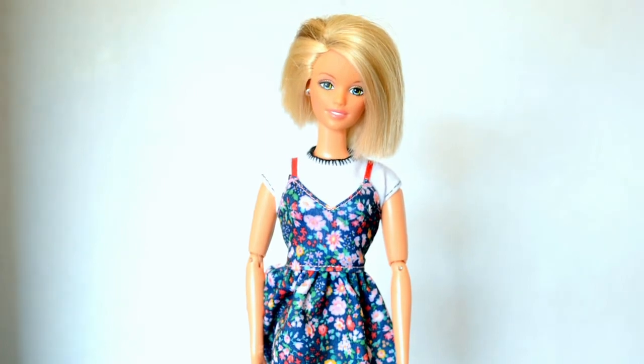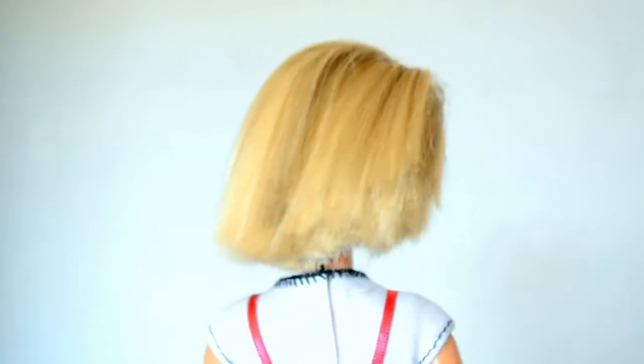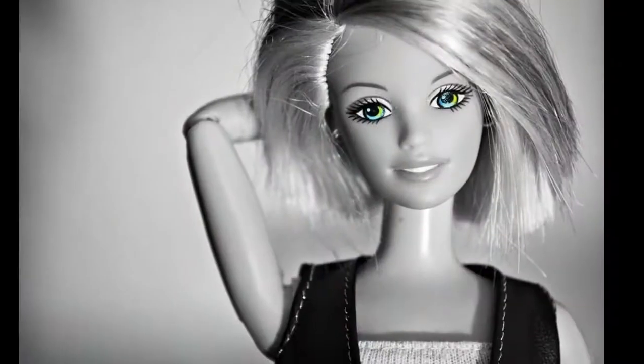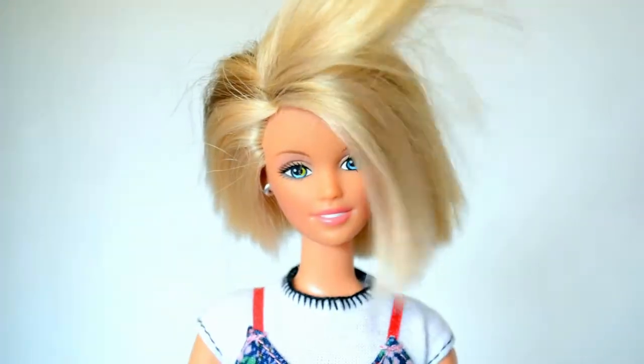Speaking of Teen Skipper face molds, the next doll is Teen Skipper Cool Sitter from 1997. Whoever had this doll before me cut her hair in this asymmetrical bob and it looks great. I'm pretty sure they also painted her nails and I love that color. Her eyes are super unique with that hint of greenish yellow and her hair is super soft.